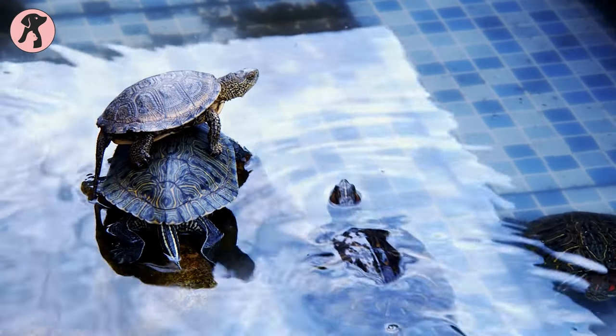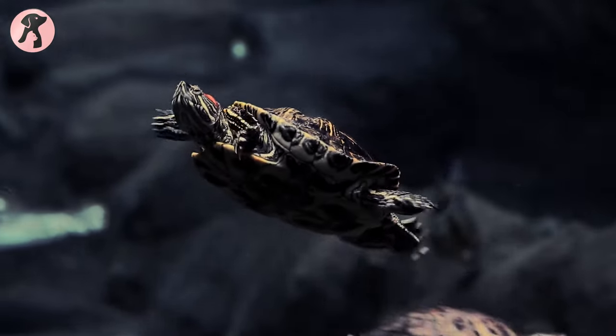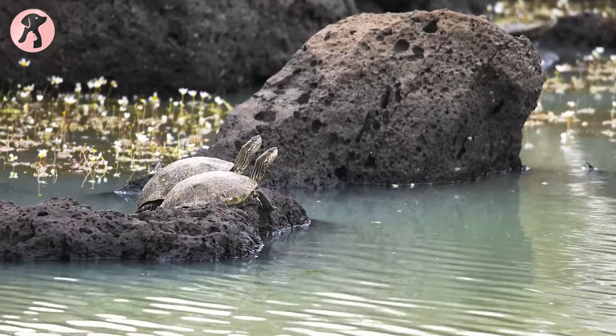Turtles are fascinating pets that come in many different shapes and sizes. From the popular red-eared slider to the unique-looking African side-neck, here are 11 types of turtles that can make great pets for both nervous and experienced keepers. Let's get started.